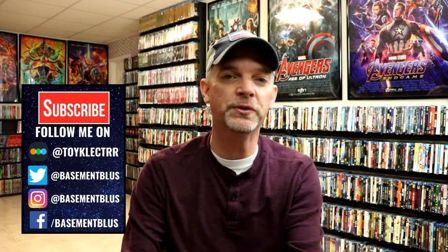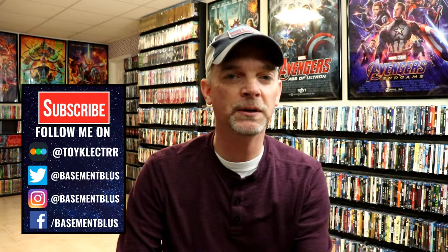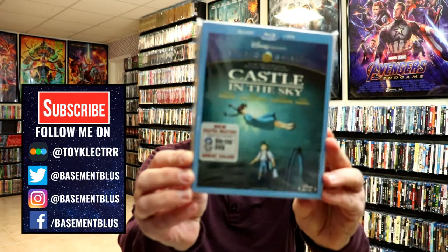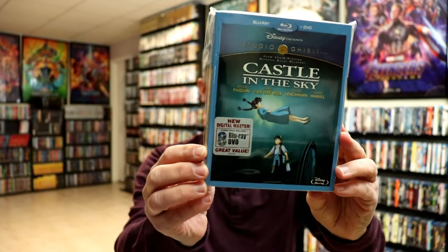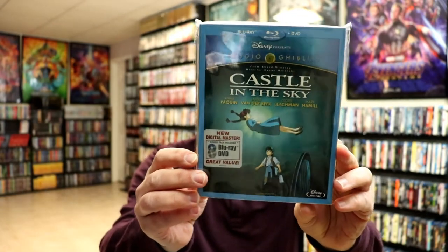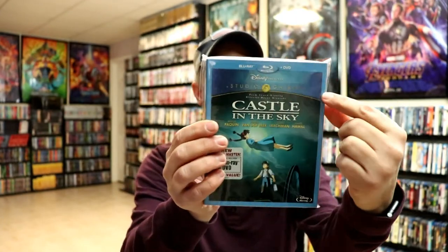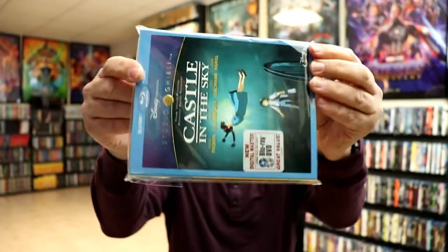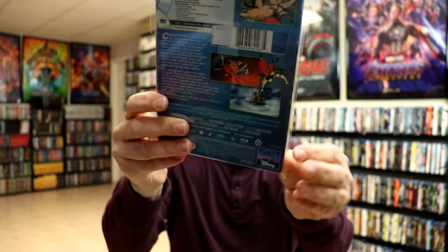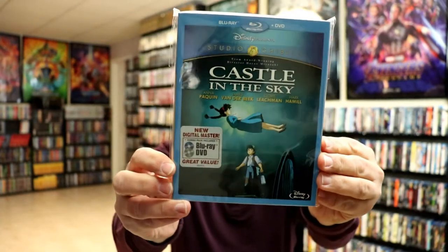Hey, Tony here for today's Slipcover Saturday. I'm going to show you the Disney Studio Ghibli line. First up, we have Castle in the Sky. I really do like these Disney slips, which are now out of print, because of the way that they look. They're very uniform — they have the blue border at the top and they have the gold and blue spines with the back.